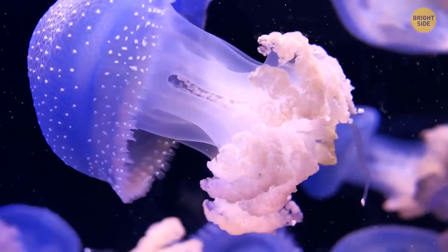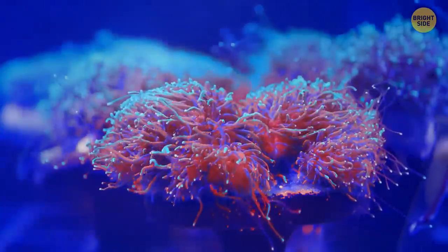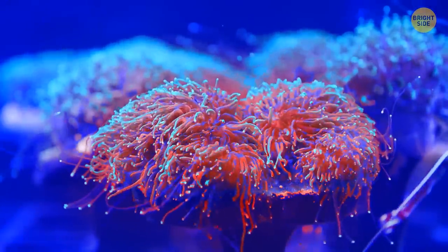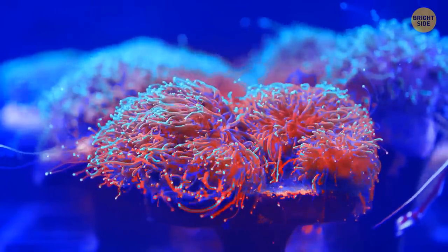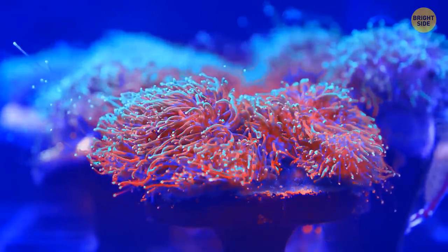It's believed that the Barrel-Eye Fish eats jellyfish and small fish species. If you dive in the ocean at night, you might be lucky enough to see how an orange ball coralomorph blooms in the dark — but make sure to be quick, because as soon as you turn on your flashlight to take a good look, it will retract its tubes back into itself.